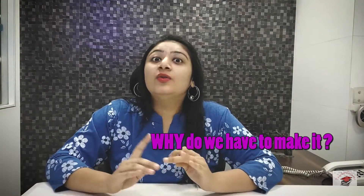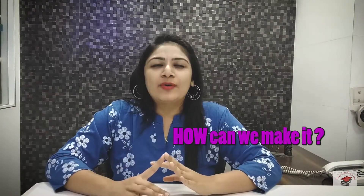A cover letter is to CV as sauce is to french fries — inseparable. So if you are making a CV and you do not make a cover letter, it makes no sense. In today's video, let us discuss about what is a cover letter, why do we have to make it, and how can we make it.